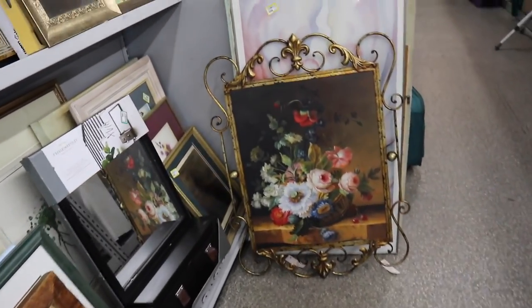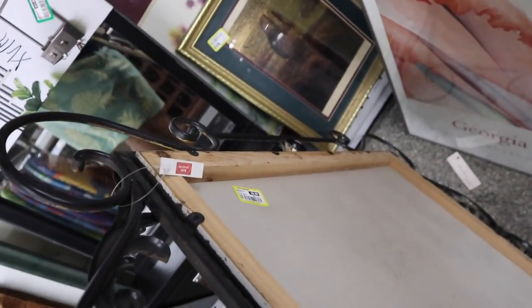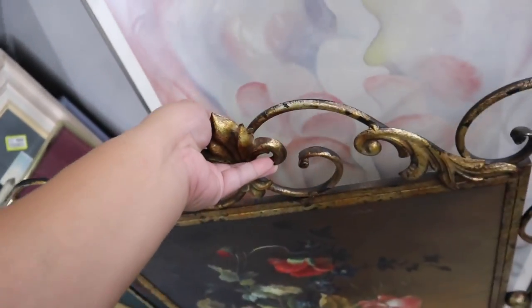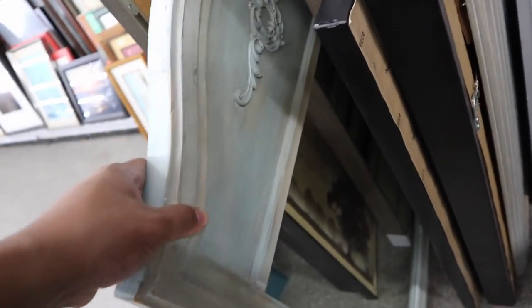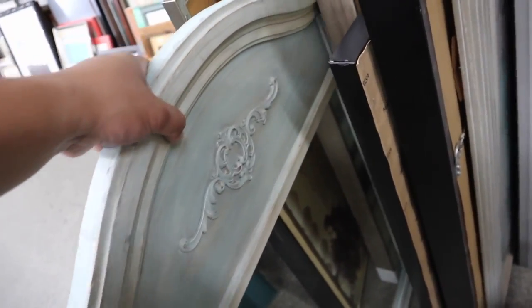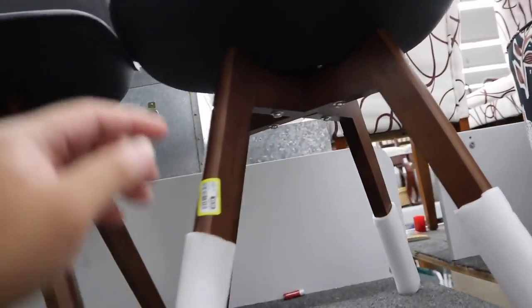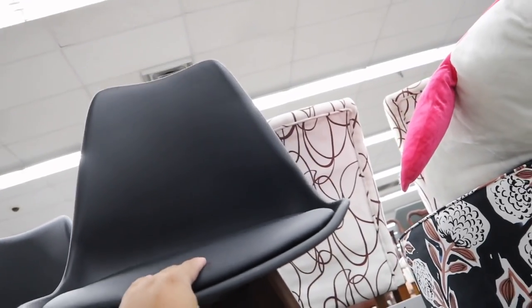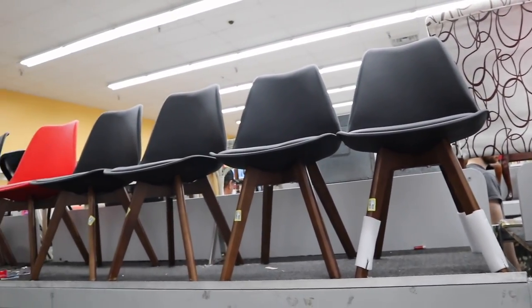Oh my gosh, this is so epic — the frame is so cool. It's $10. How awesome is that? You guys, look at this mirror — look at how cool this mirror is. And hey, these chairs are only $10. I think they're from Target — they're like a faux leather. How cool is that? There are five black ones and one red.